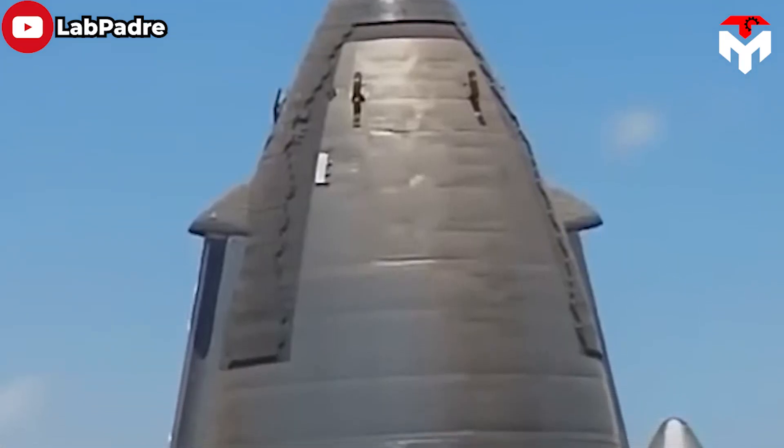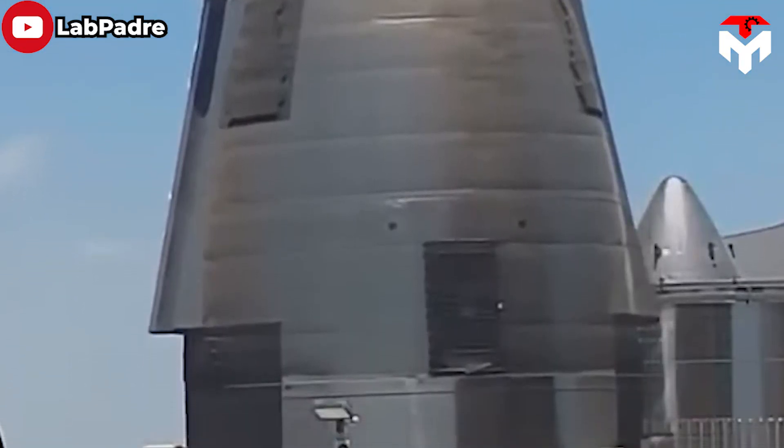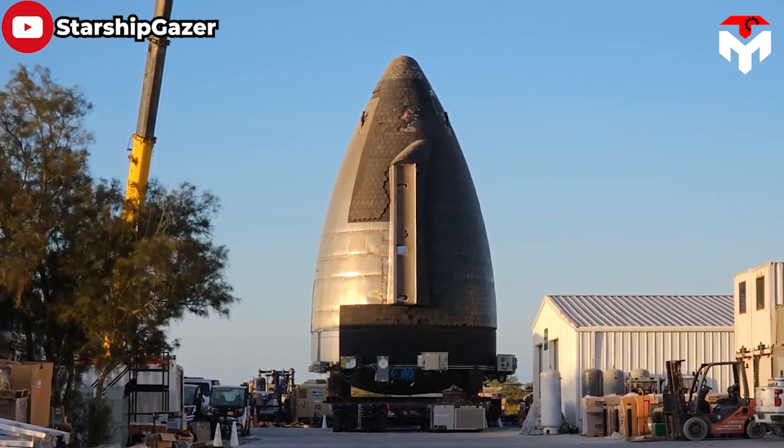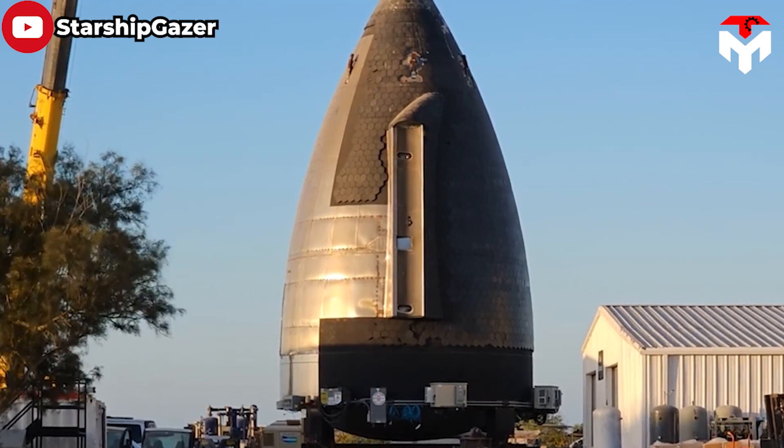Moreover, the nose cone integrates an electronic arch and is stacked onto a single ring, shortening its length compared to other nose cones. This also implies it lacks a payload bay.